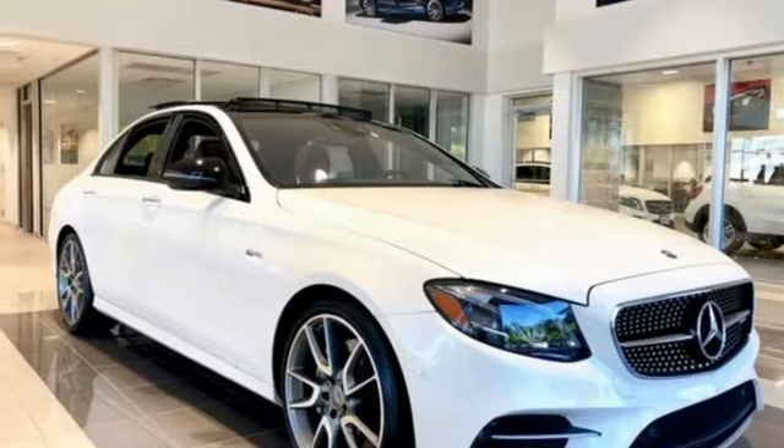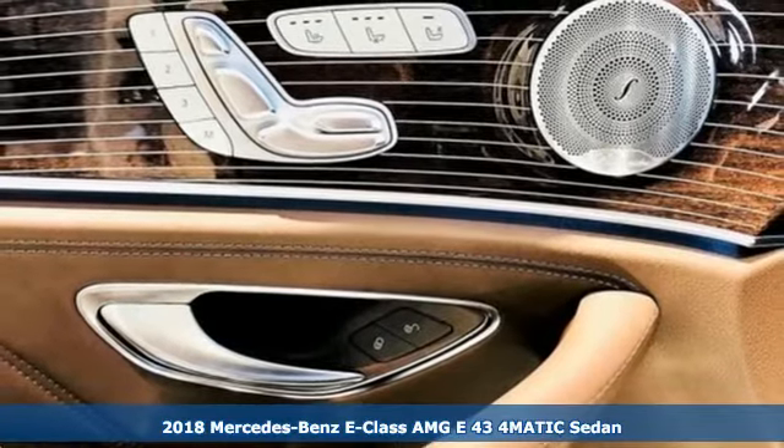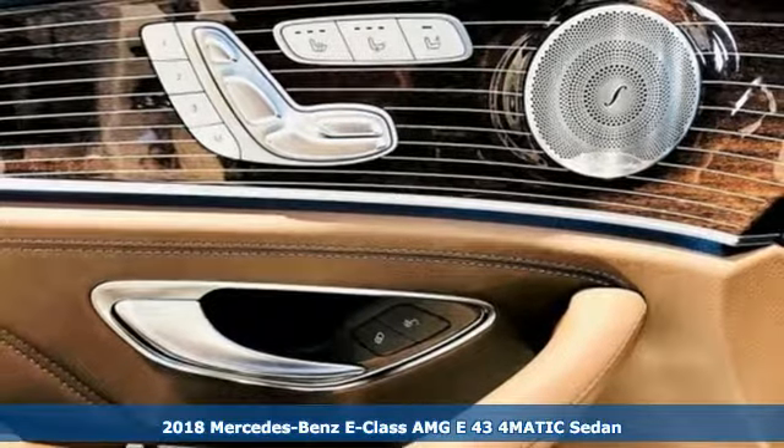Here's a new 2018 Mercedes-Benz E-Class. High style, high performance Mercedes-Benz.